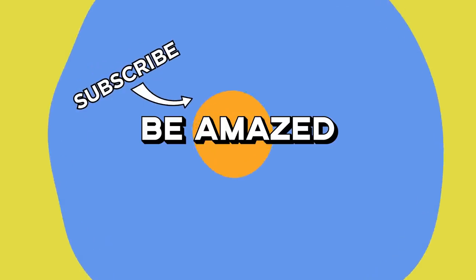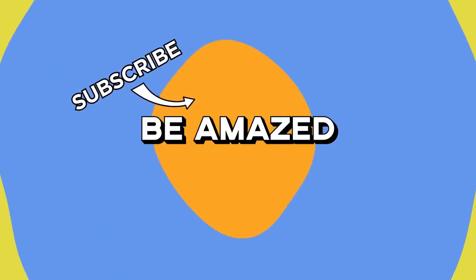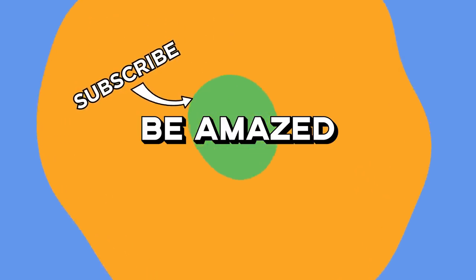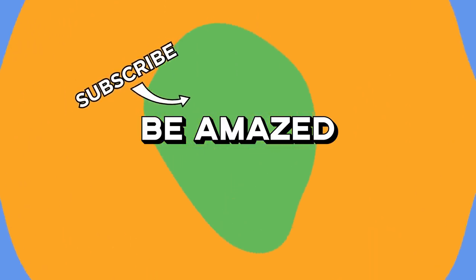Which of these incredible mega-projects do you have huge expectations for? And have you seen any of them with your own eyes? Let me know down in those comments below, and thanks for watching.